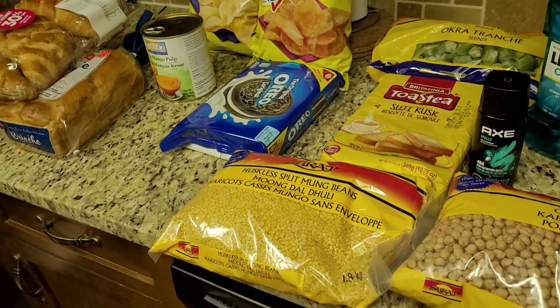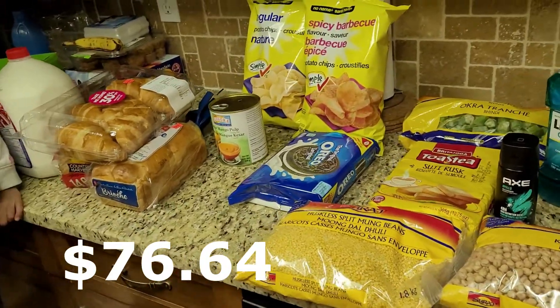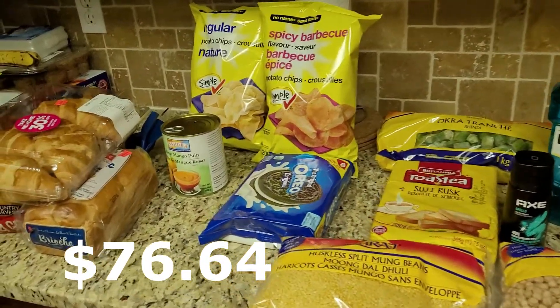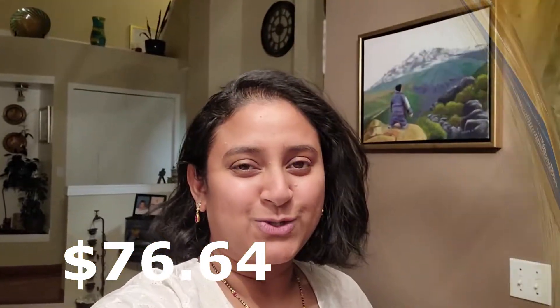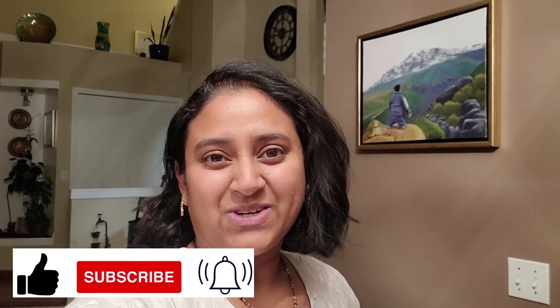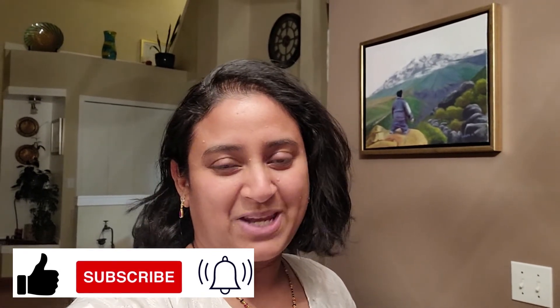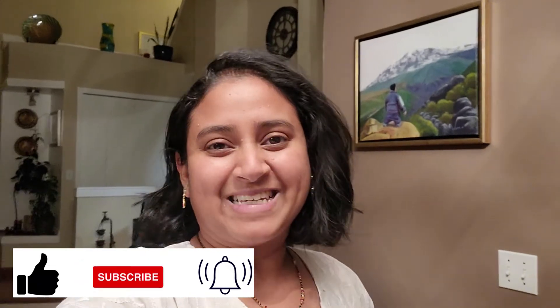So that's our grocery haul — a small, simple haul — and here's the total amount we spent. Thank you so much for watching! Definitely follow me on Instagram for more life updates. I'll see you again next Friday with a new video. Subscribe if you haven't already and click the notification bell so you'll be the first to know when my next video comes. Until then, take care and fill your home with lots of love — bye everyone!